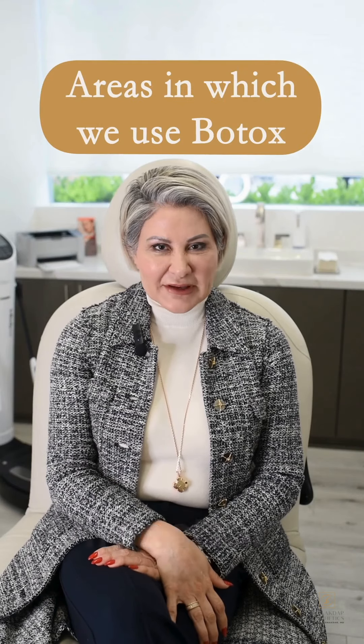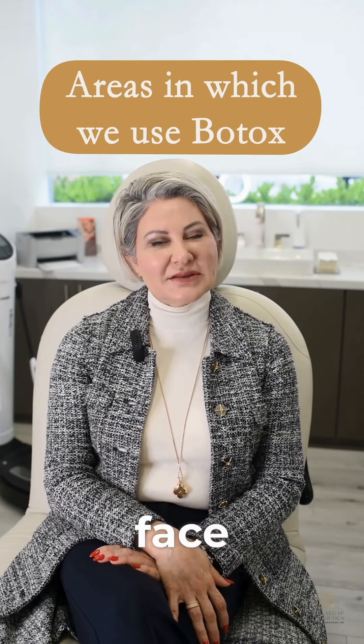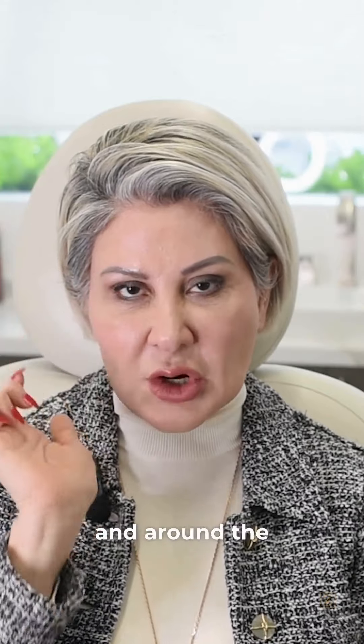Botox is that miracle injection that I use in many different areas of the face. There are three FDA approved on-label areas. Those include the forehead, between the brows, and around the eyes.